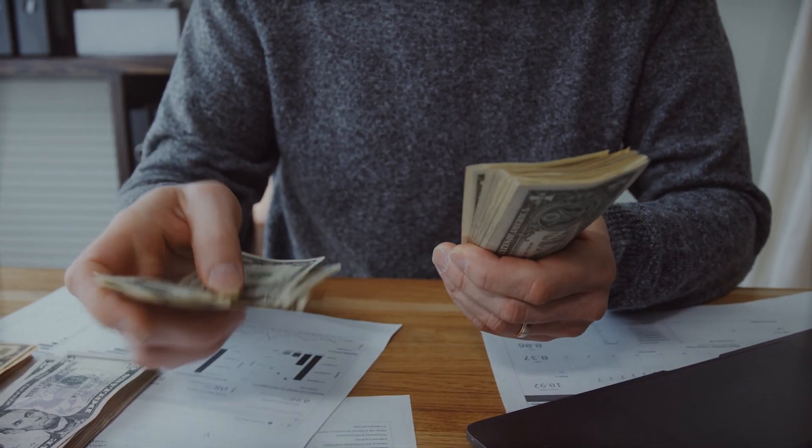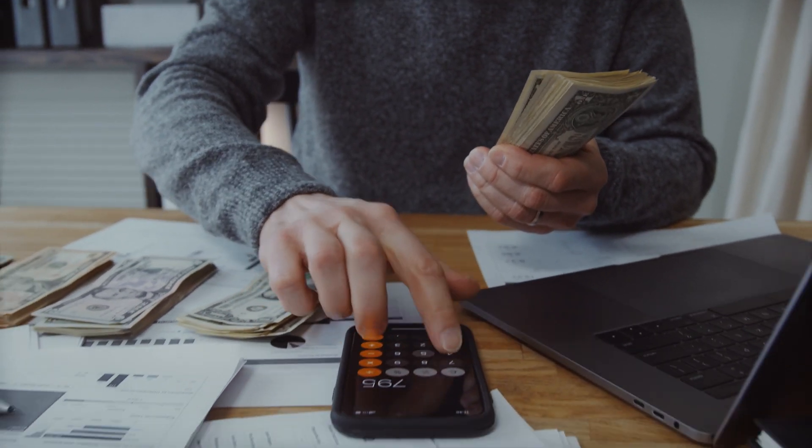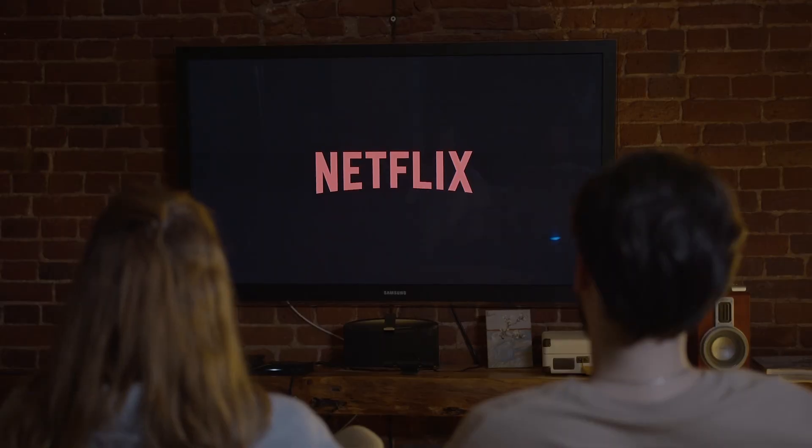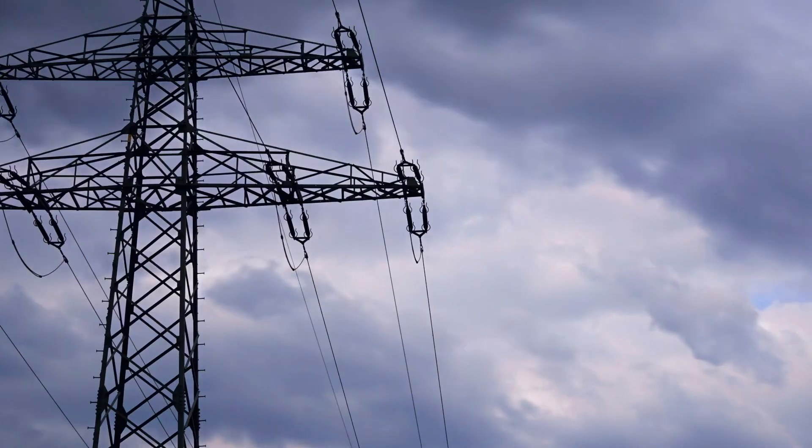Monthly bills are kind of nice in a way — of all the money you need to spend in a month, at least you know these expenses are coming. These are things like your streaming services, your internet bill, utility, or even your rent. In today's video, I'm going to go over some credit cards that can get you rewards for all of these things without any annual fees.